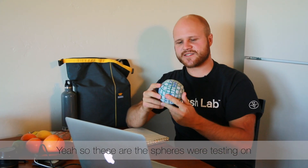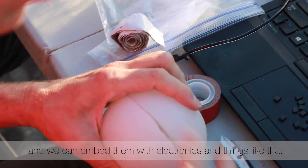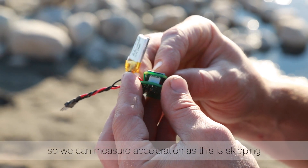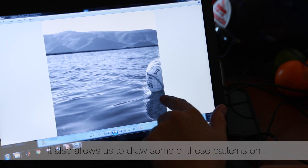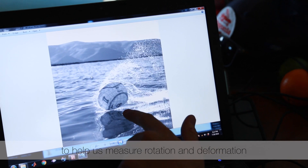So these are the spheres we're testing on. They're deformable elastic balls made out of silicon rubber, and we can embed them with electronics and things like that, so we can measure acceleration as the ball is skipping. It also allows us to draw some of these patterns on, and these help us to measure rotation and deformation.